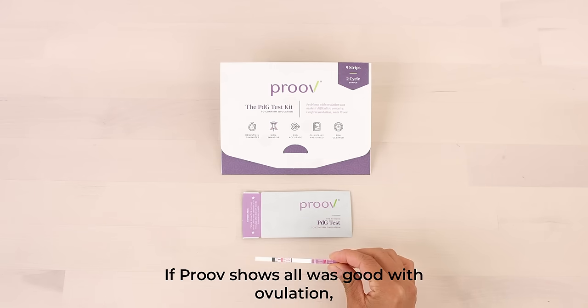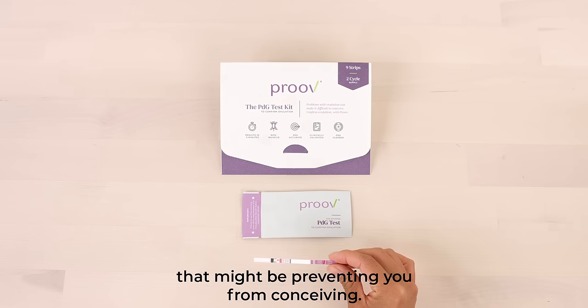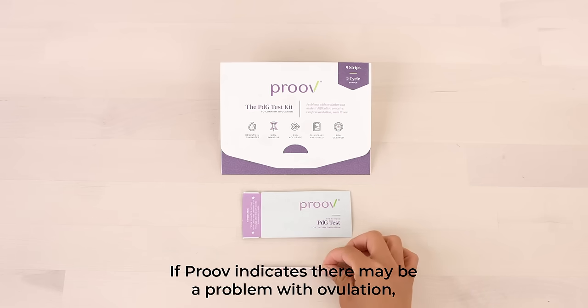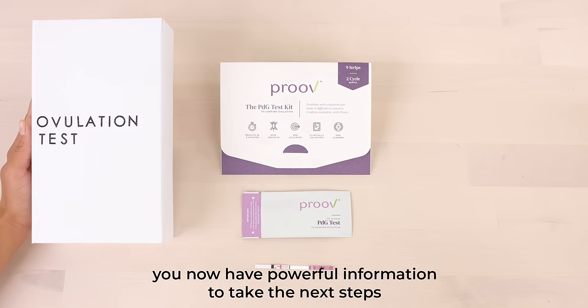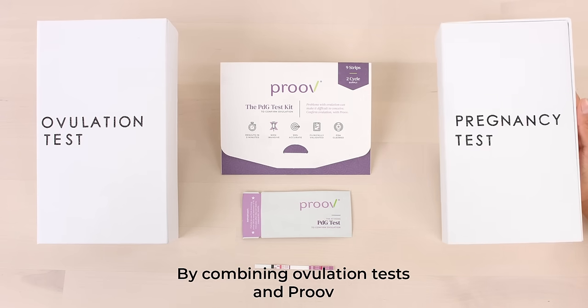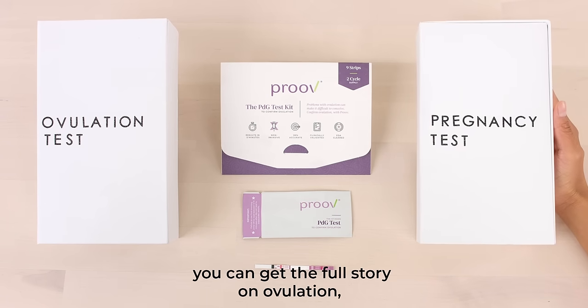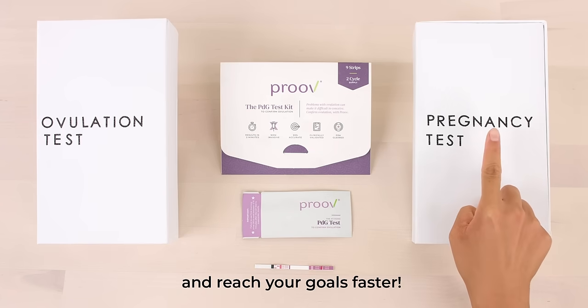If Prove shows that all was good with ovulation, then great! You could move on to another thing that might be preventing you from conceiving. If Prove indicates there may be a problem with ovulation, you now have powerful information to take the next steps in fixing it. By combining ovulation tests and Prove, you can get the full story on ovulation and reach your goals faster.